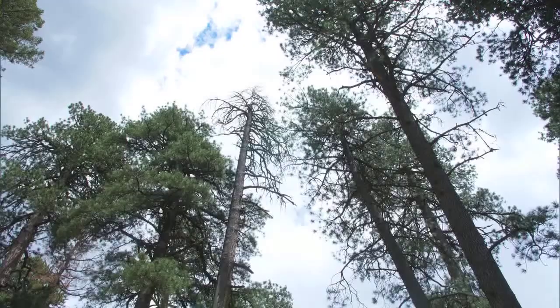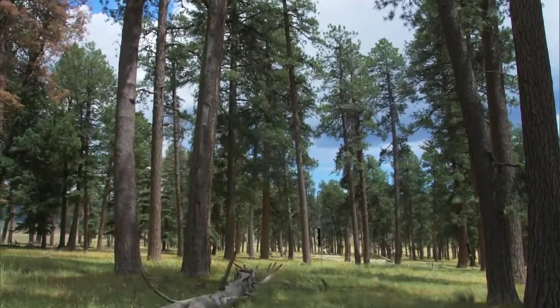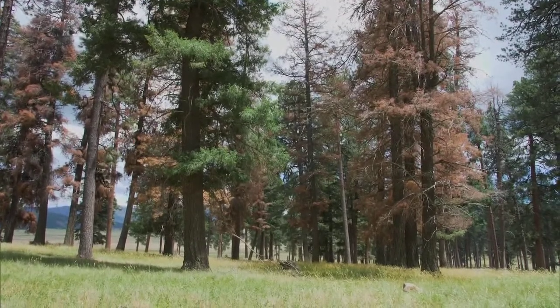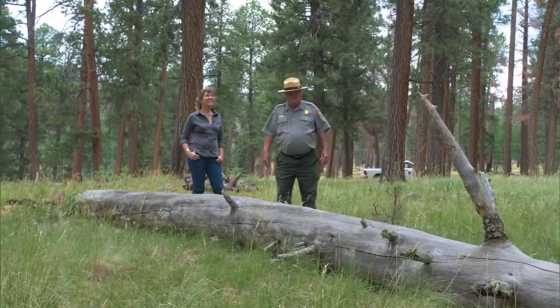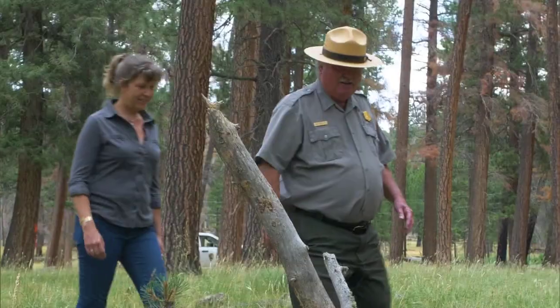This is the History Grove, which is one of the few places on the preserve that did not get logged in the 1960s and 70s. It shows a very typical forest structure of what southwestern forests would have looked like prior to human occupation. Bob Parmenter and other scientists use the History Grove in the Valles Caldera National Preserve to show students and visitors what a healthy forest should look like in northern New Mexico — probably a very open, grassy understory, only a few logs on the ground, and no branches coming down to the ground.